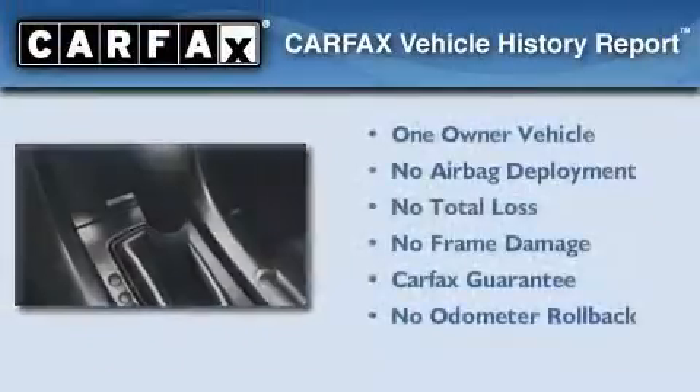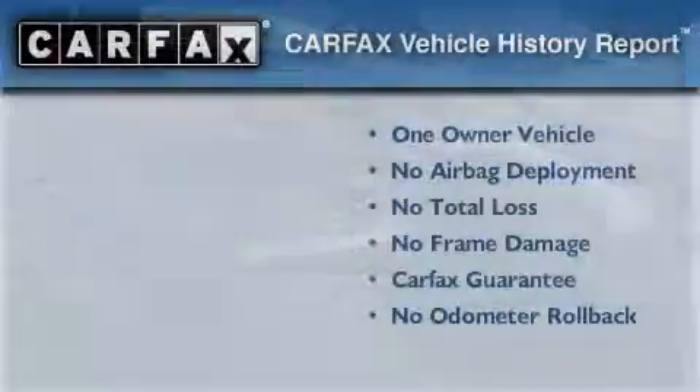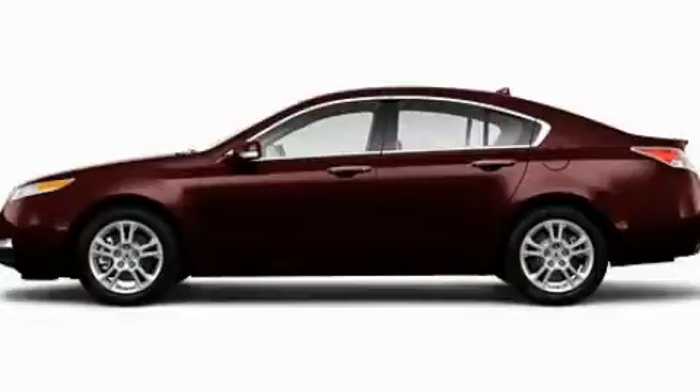This Acura has had only one owner, and it qualifies for the Carfax buy-back guarantee. Contact us today to arrange your test drive.